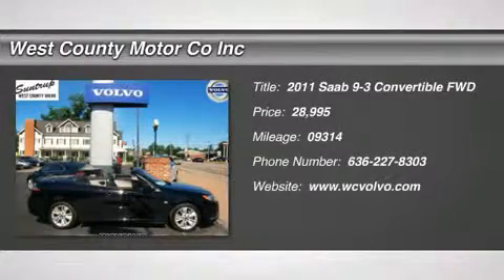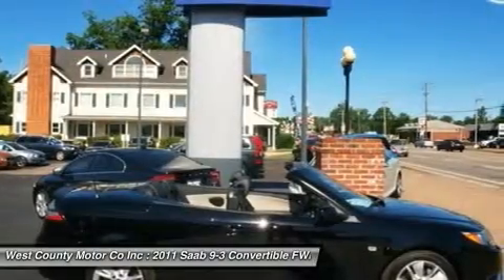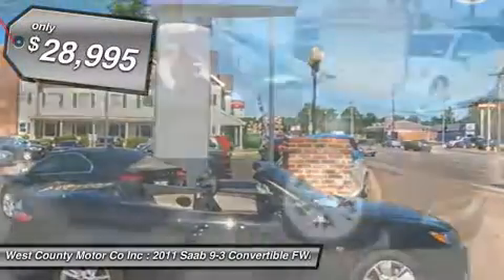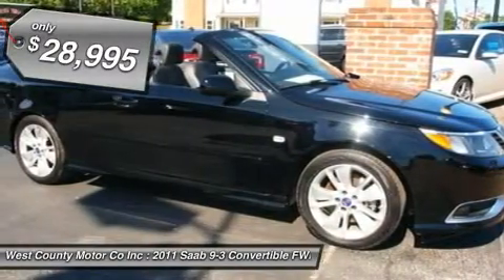This 2011 Saab 9-3 has the look and feel of a BMW but nowhere near the price. This turbocharged i4 2.0L will throw you back in your seat. Buckle up and hold on, kids.